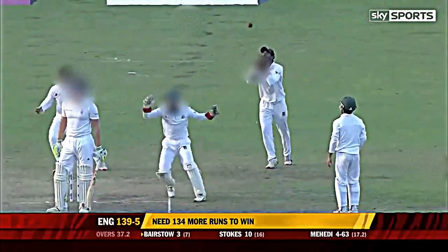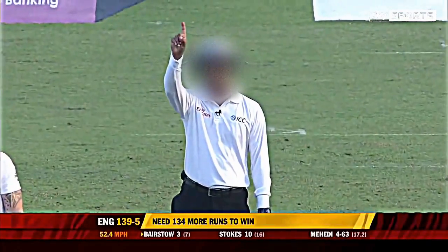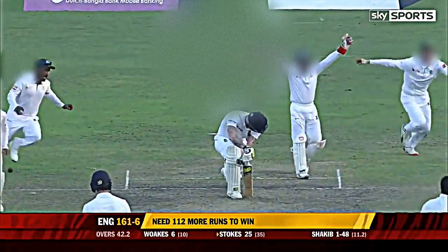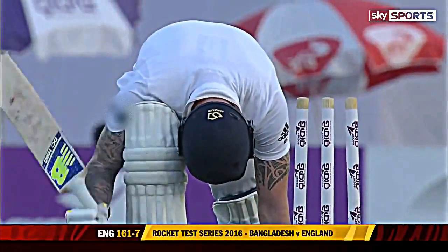Is there bat on it? There's a big appeal and the finger has been raised. Dalmasinas has no doubt, and Bairstow is marching off — he's not reviewing it. And Stokes cannot believe it. Shakib Al-Hasan has got his man.